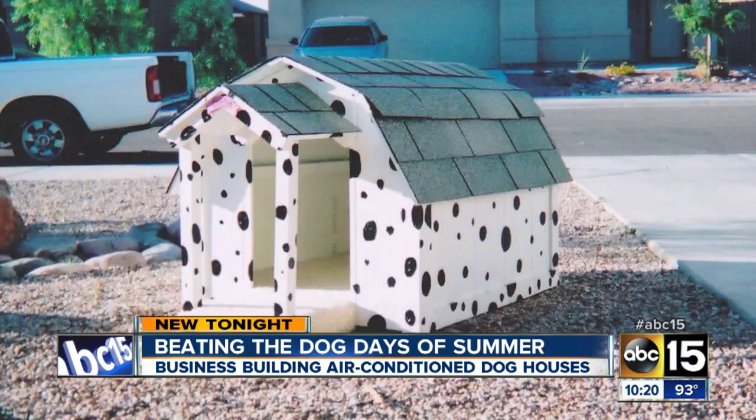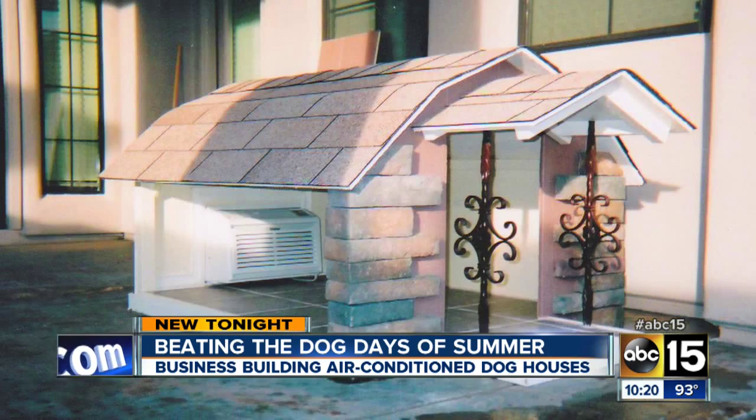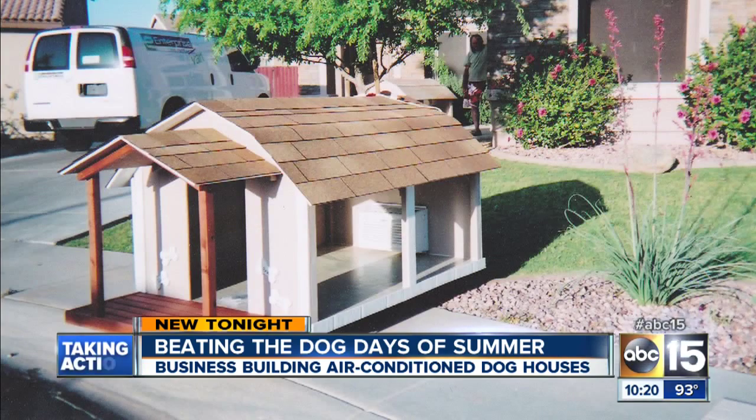Just like designing a real house — they would pick their roof color, their wall color, their trim color. You can even add a front porch for your pooch to lounge. Suddenly being in the doghouse is a perk, not a punishment.